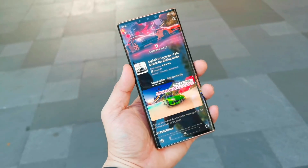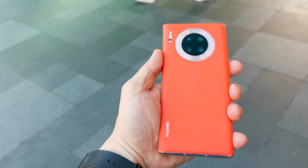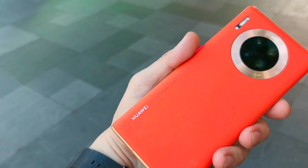So guys, we're right now here at BGC trying the 5G on the Huawei Mate 30 Pro 5G.